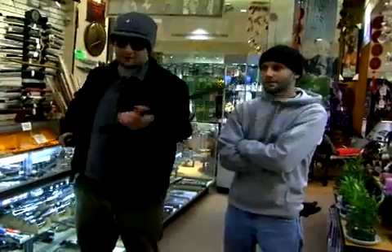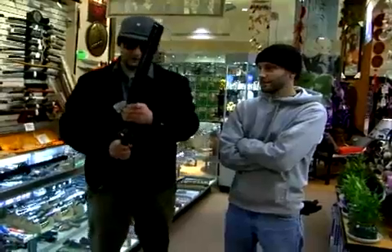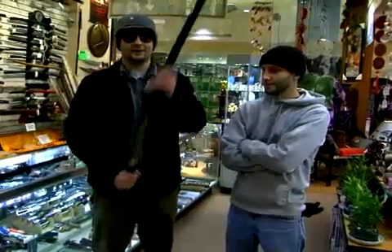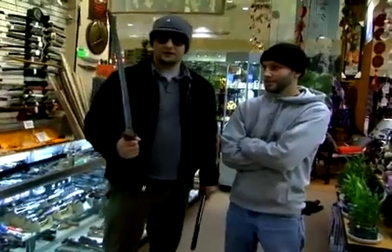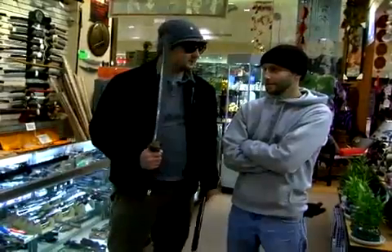If you want to go for something smaller, something around your house, we got this Cold Steel Bad Boy. This is a $600 weapon. It's a nice short rig weapon, and it's good for penetration of the brain.